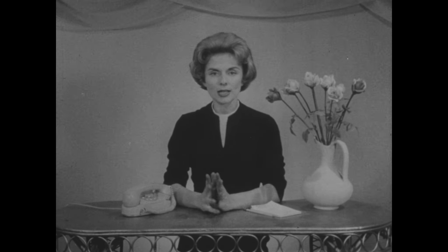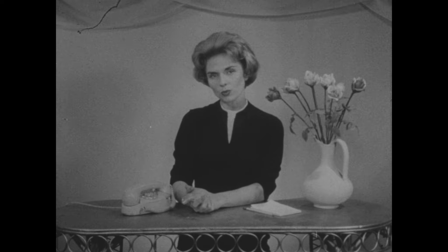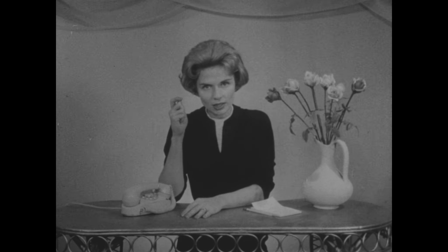Another pet peeve of mine, and this I'm sure has happened to you: you're speaking to a friend on the phone, and she says, oh, just a moment please — and off she goes to answer the doorbell, carries on a five-minute conversation with the laundry man or has an argument with her cleaner. In the meantime, you're just sitting, waiting patiently on the phone.